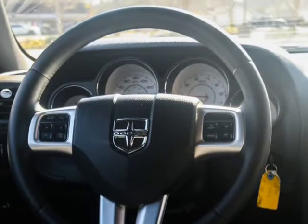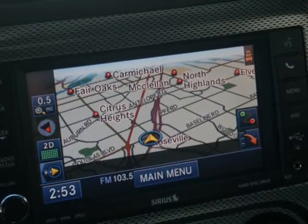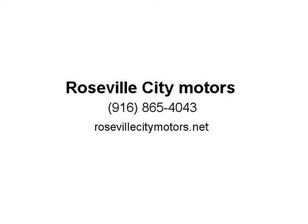A throwback to classic muscle cars of the past, this 2014 Dodge Challenger is an exciting, uncompromising vehicle that is a blast to drive. Its large, dynamic styling is gorgeous and full of swagger, and its engine rumbles with power. For those looking for a stylish, aggressive two-door coupe, the Dodge Challenger is a great choice.